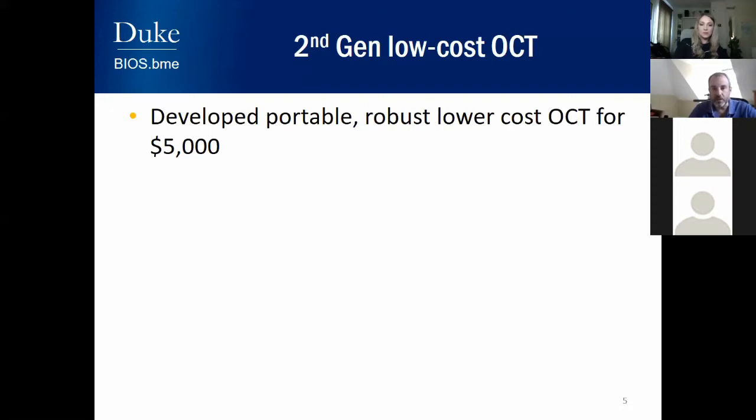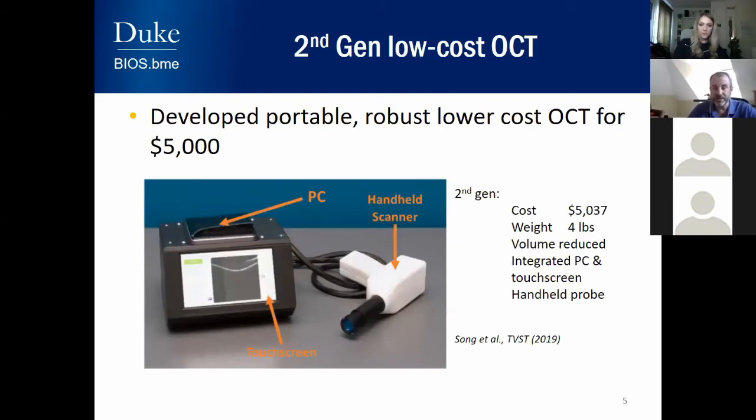After this initial result, we wanted to make a system more useful for clinical practice, so we designed our second-generation system. This one cost about $5,000 to create — even smaller than a shoebox with an integrated PC and a touchscreen built into the panel, so there's no need for any external device. You can plug it in like a computer, pick up the handheld scanner, and examine people with it. The weight was four pounds — about two kilos — making it a highly portable unit you can just pick up and go out to scan people in the field.